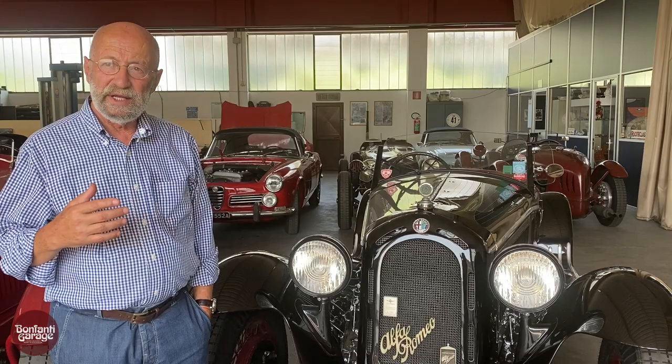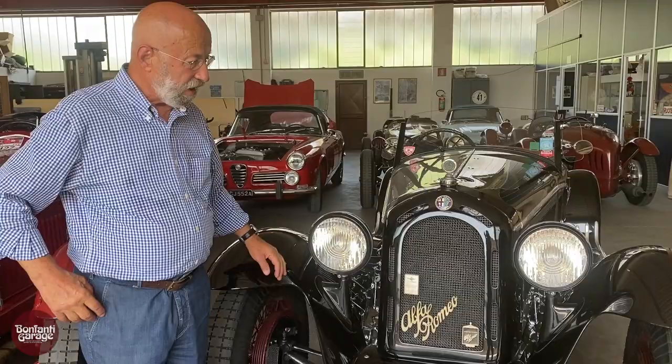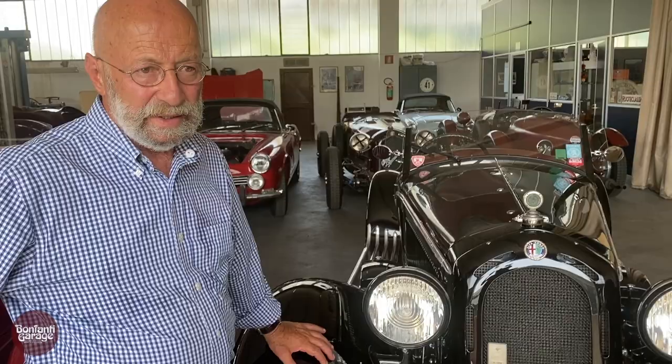1933 1750 GS Alfa Romeo — the GS stands for the compressor, so it has a supercharger. It's a delightful car. I have owned it since 2010, a fun car.